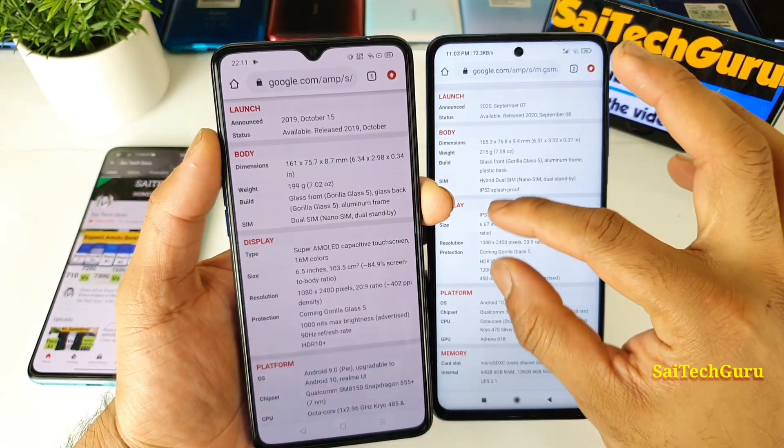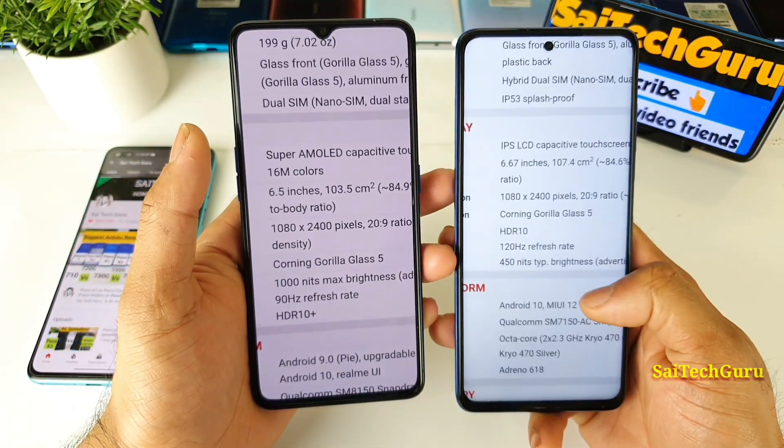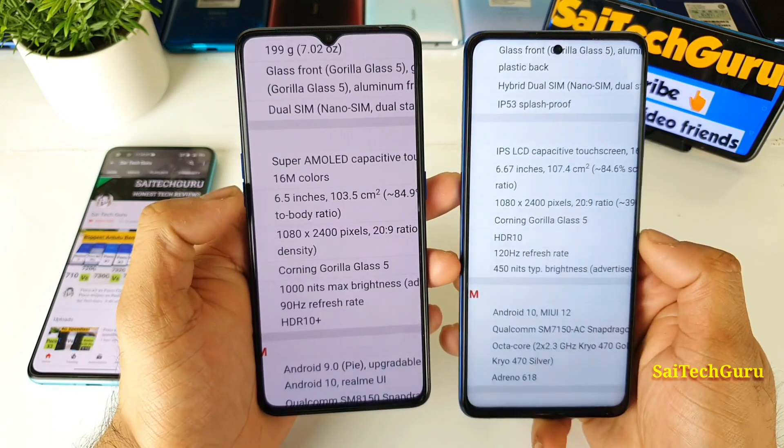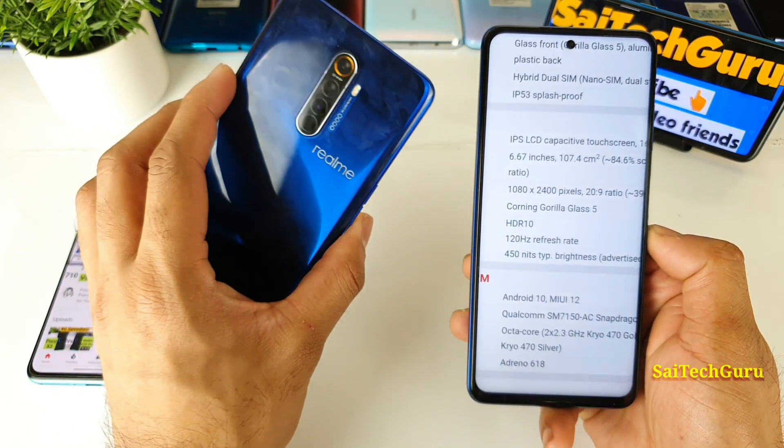So these are some basic configurations about the display. In the outdoor sunlight visibility test, the main thing we need to concentrate on is the 450 nits brightness and 1000 nits brightness which is present in the Realme X2 Pro device.